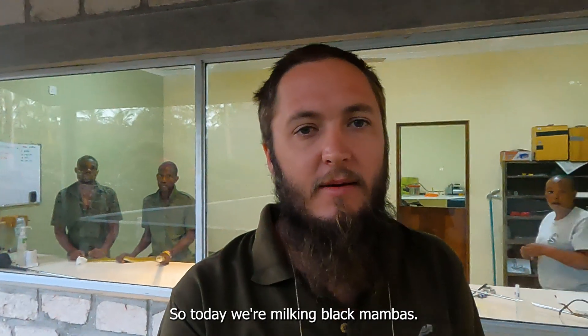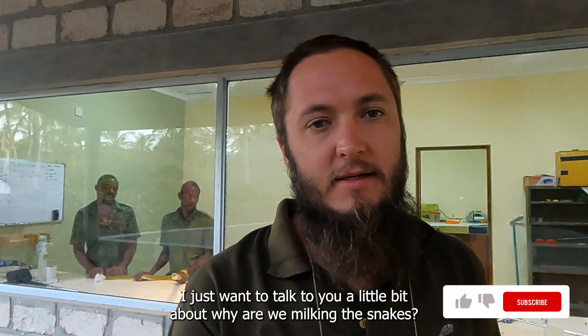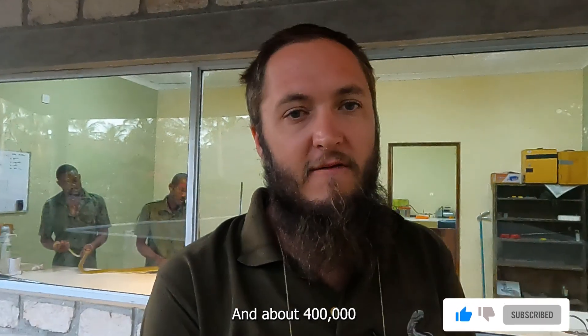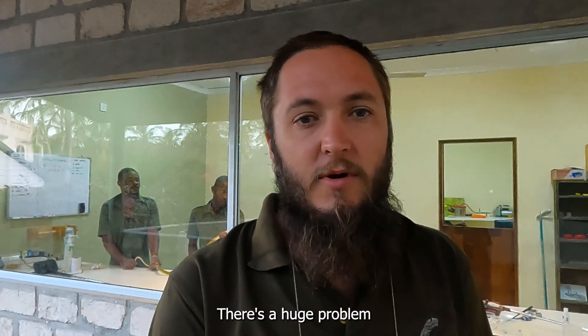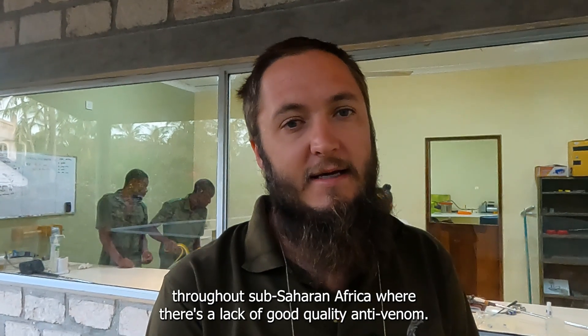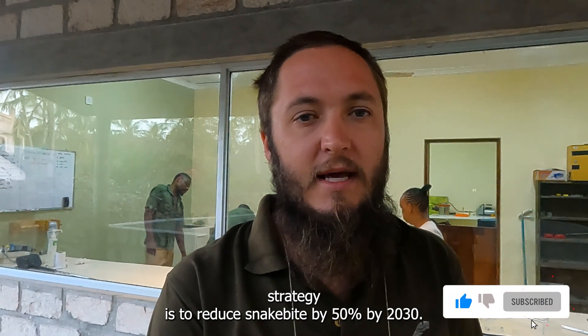Today we're milking black mambas. I just wanted to talk a little bit about why we're milking the snakes. In Kenya we lose about a thousand people a year to snake bite, and about 400,000 people are permanently disabled every year in Kenya from snake bite. There's a huge problem throughout sub-Saharan Africa where there's a lack of good quality anti-venoms.